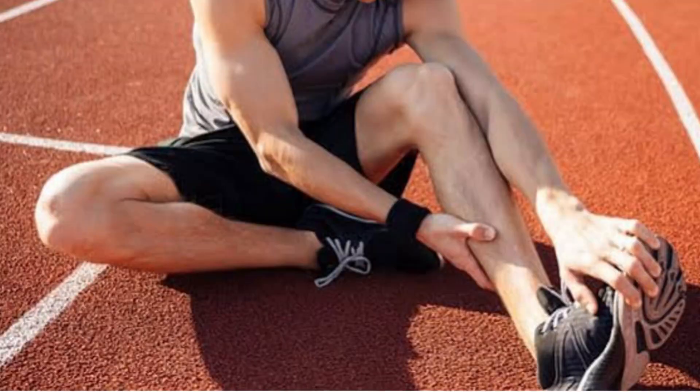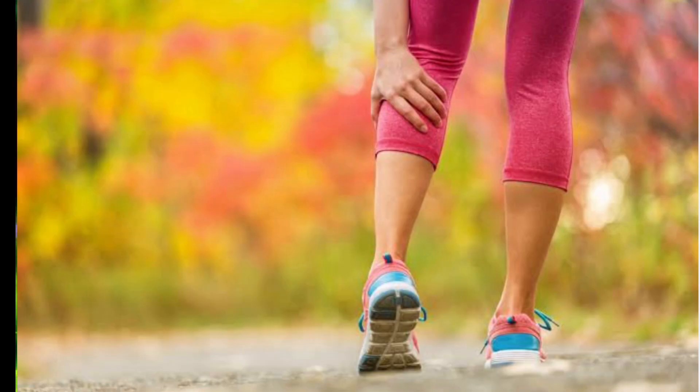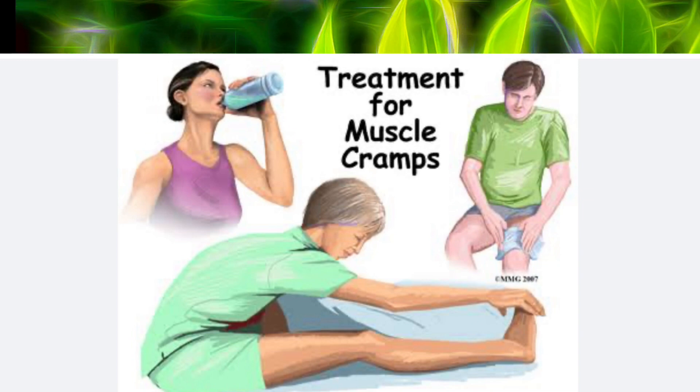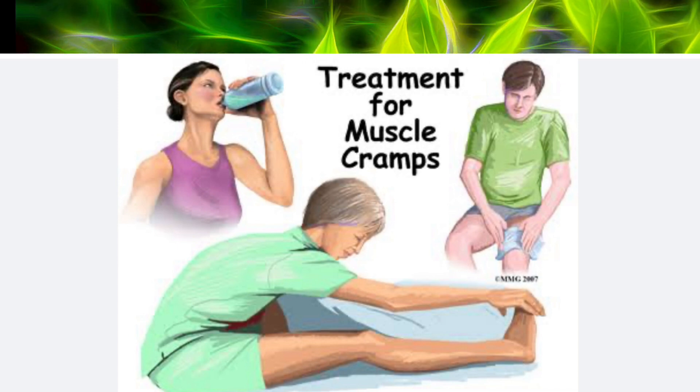Heat cramps is actually the first stage of heat illnesses, seconded by heat exhaustion before heat stroke. It is a painful involuntary muscle spasm that usually occurs during heavy exercise in hot environments. That is the reason why when you do Zumba or any exercise, it is very important to first do a warm-up or stretching. For first aid, rest in a cool place, then apply firm pressure on cramping muscles or gently massage to relieve the spasm.